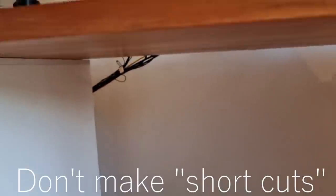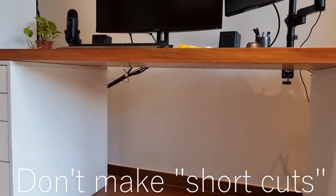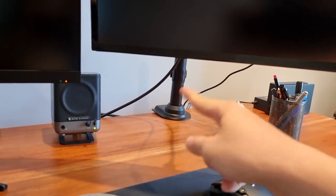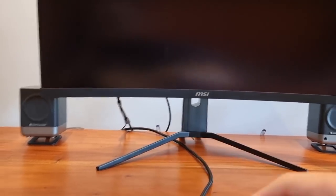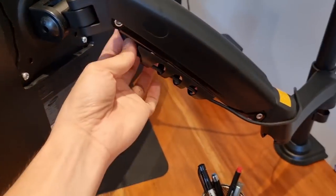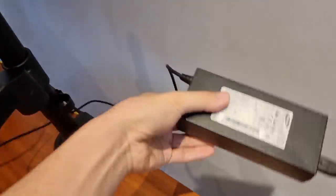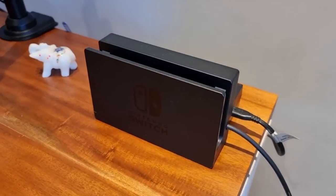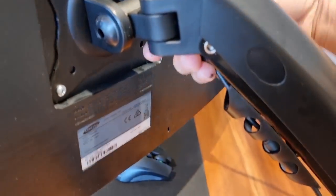Just when I thought everything was perfect, something came up. There are a couple of wires I can still see that are bothering me — I'm going to fix that. I plugged the power cord but it's not giving me enough slack, so let me get the power brick up here. I place the power brick here — it seems my Nintendo Switch dock is covering the power brick, which actually works out.